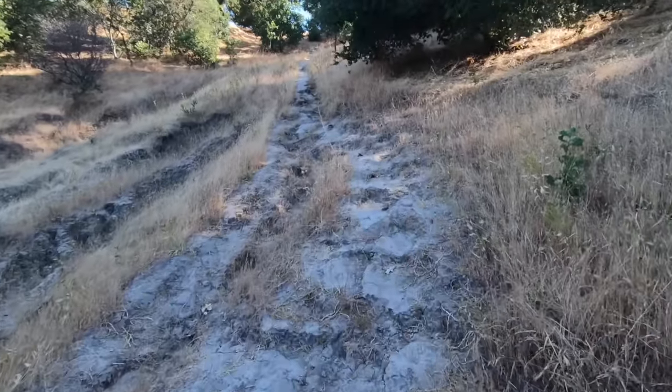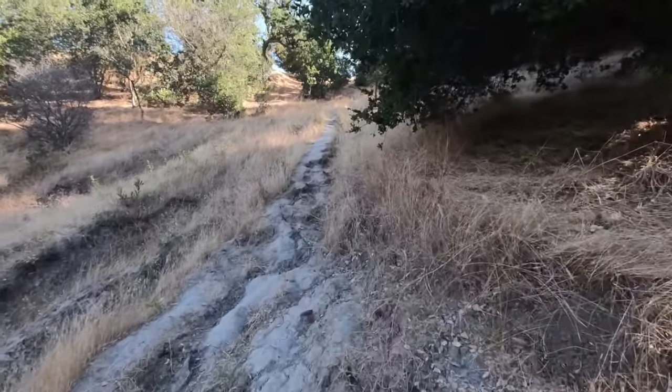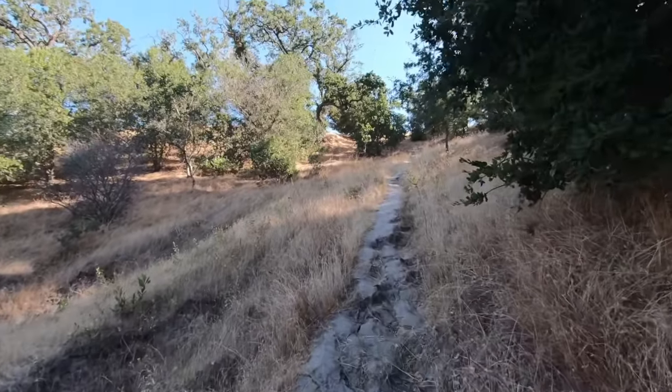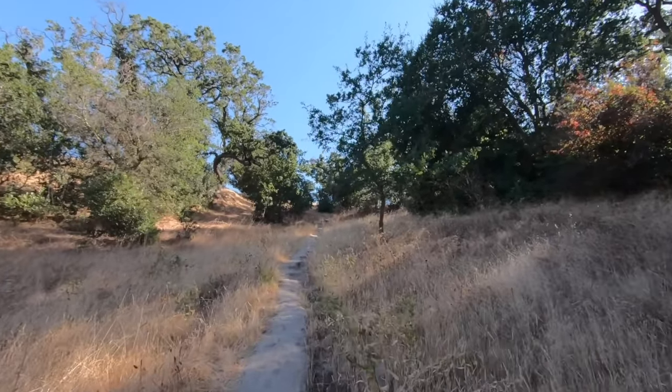We'll make our way up here. Hopefully we won't encounter any poison oak or rattlesnakes — should be fun. Apparently this is a trail; I have no idea if it's the appropriate trail, but we're going to see how it works. I'm actually already out of breath.